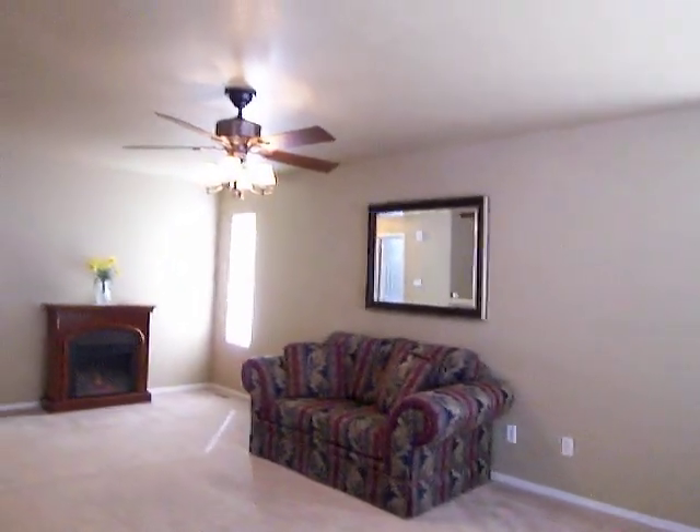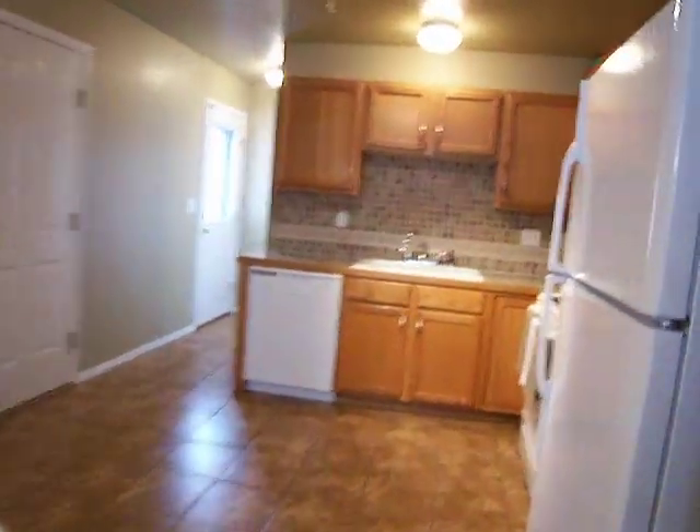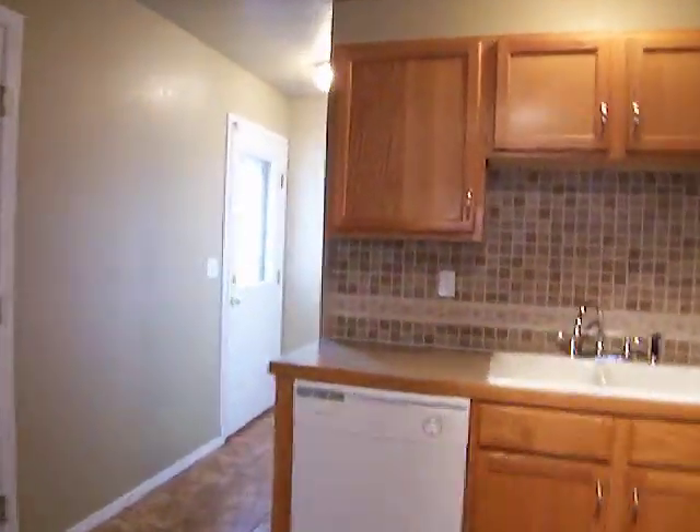I was stunned when I walked in here — still am. It's a three bed, two bath, 2,100 total finished square feet. Basically everything has been refinished and updated in this house.